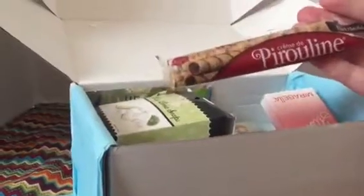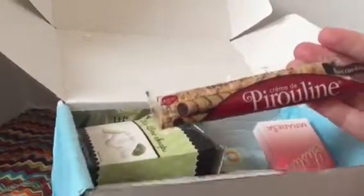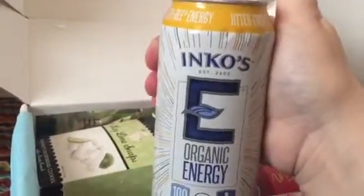We've got a sample of creme de pyroline — I can't say that — but it's dark chocolate. It looks really yummy, so we'll try that out. Lots of snacks in this one. We've got an organic energy drink called Inkos — my husband will love that. We've got key lime snaps and some more food samples.